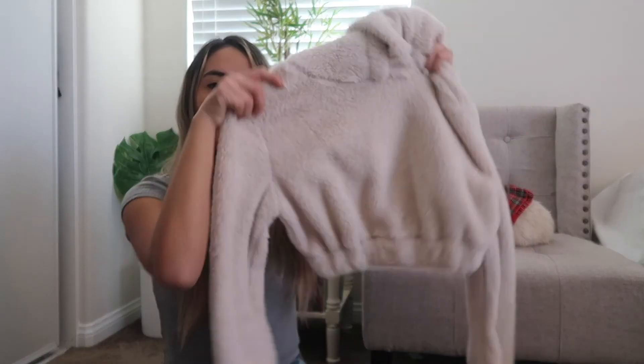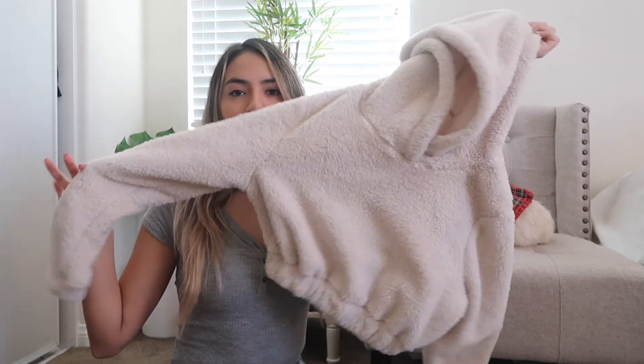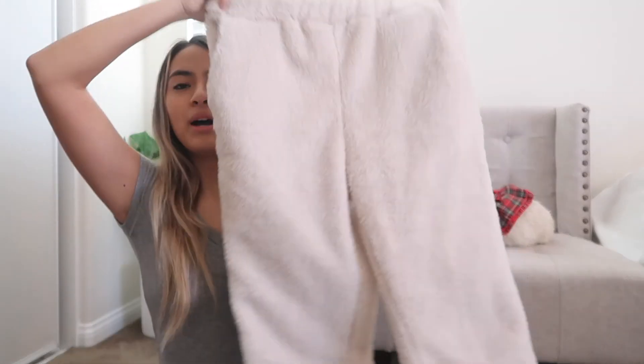That first set I would leave at my mom's because it doesn't get too cold there, but at my dad's it gets freezing cold. So I also have this set with a little crop top sweater that's very fluffy, and these pants — they're so fluffy I feel like a marshmallow. It keeps me so warm and I'm going to keep it at my dad's house.